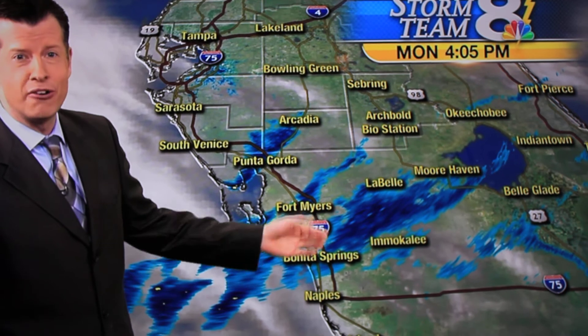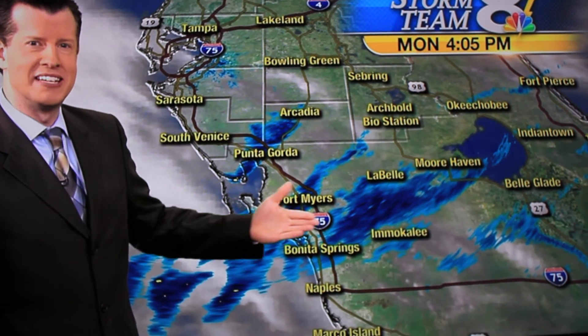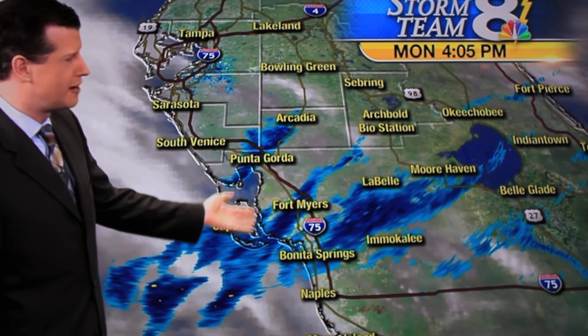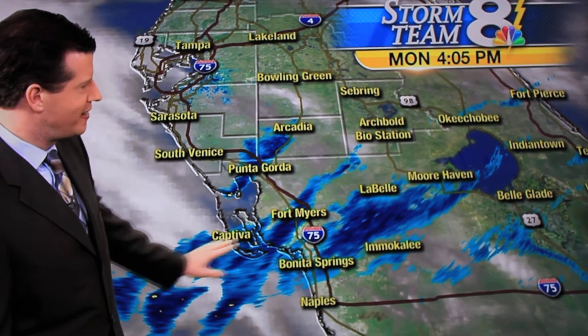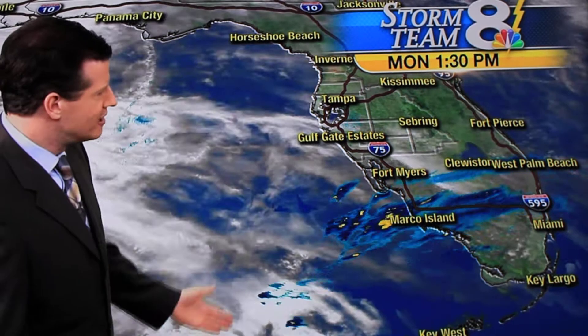This is called chaff. This is something that the military actually let out of their aircraft a couple hours ago. It can be plastic, it could be aluminum, and basically it's something that they emit from the aircraft in order to confuse radar. It's used in times of war obviously, but this is just an experiment here over the Fort Myers area as they release some of that chaff material.